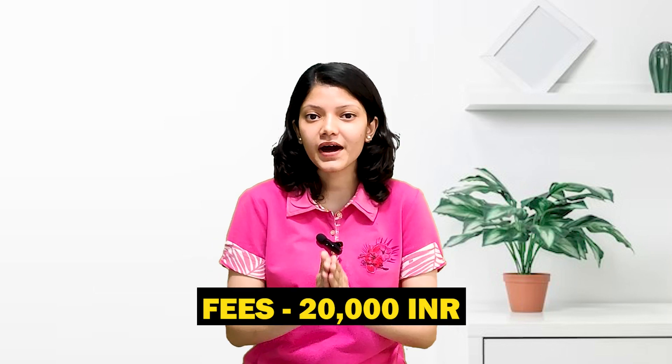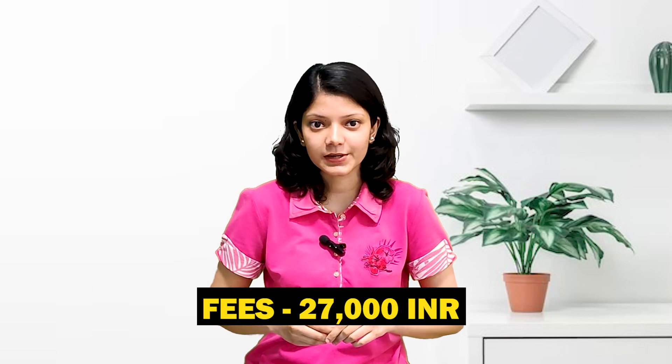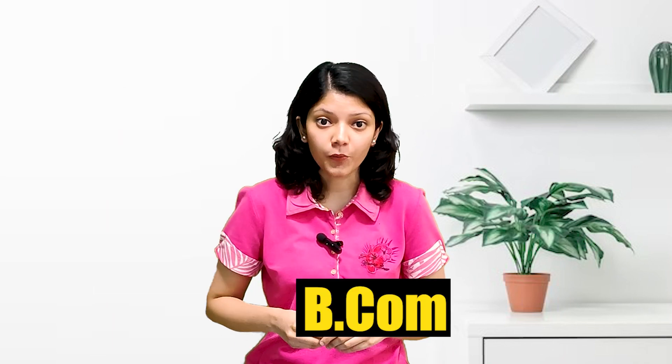Now let's talk about some of the popular UG and PG courses offered by the university. The first course we are going to talk about is BBA. BBA is a very popular course. The total tuition fee for the course is approximately ₹20,000.